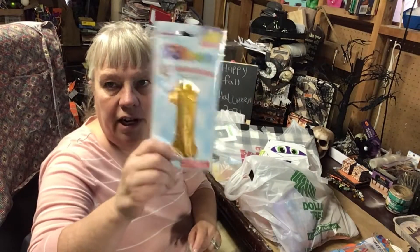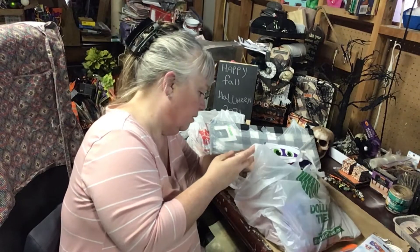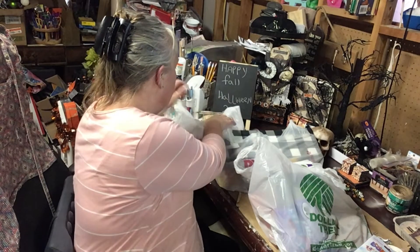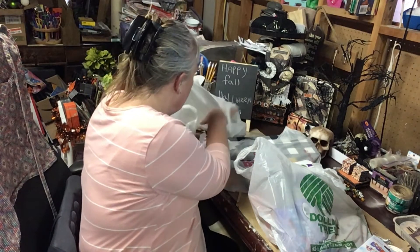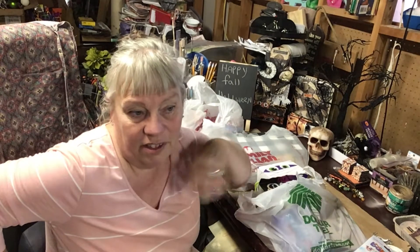I have the three over there already, so I needed a one for 13. She does watch my videos so I can't show you what I've gotten her so far, but it's cute. There are a couple of Halloween-related things because her birthday is before Halloween and I thought those would be cute.